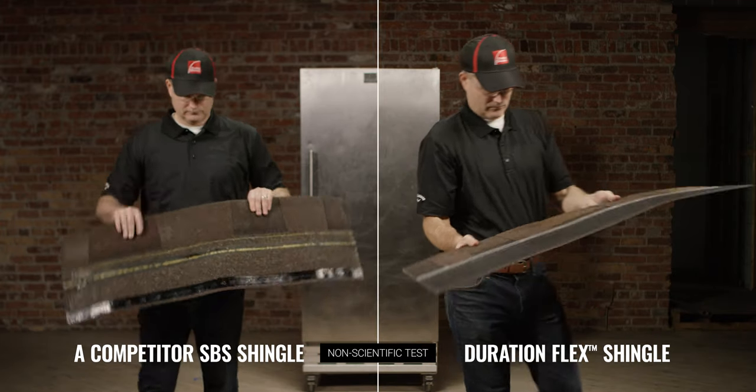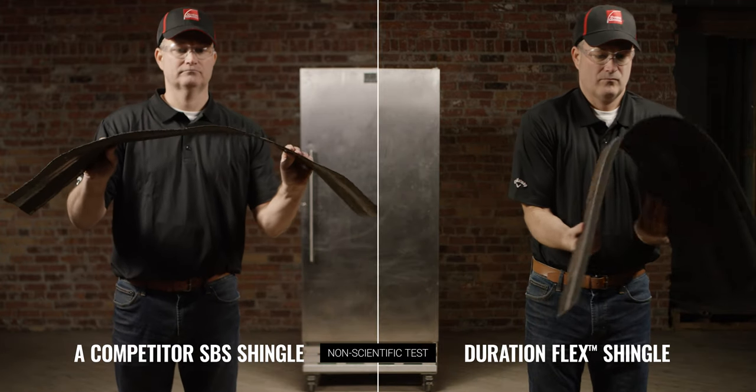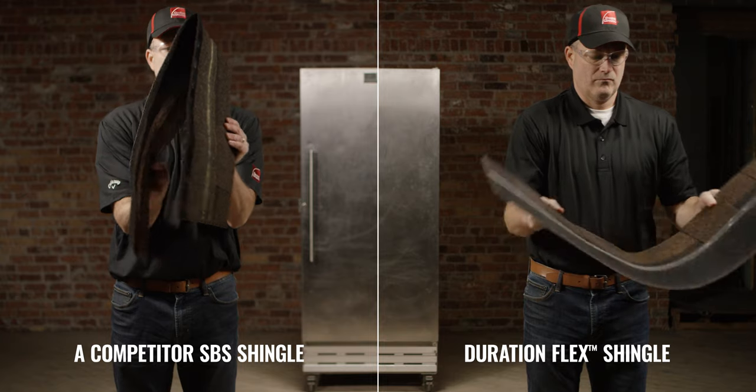SPS is less stiff in cold, room, and hot temperatures, making it more resistant to cracking.